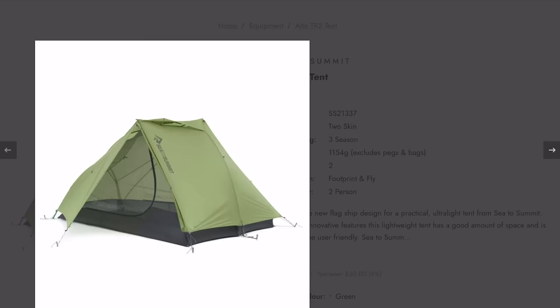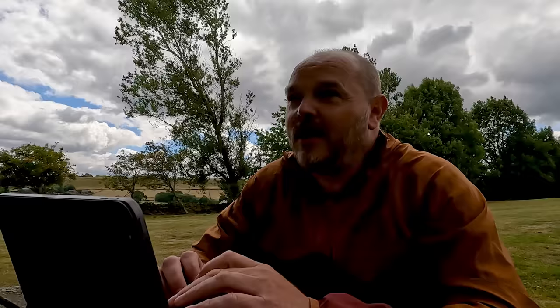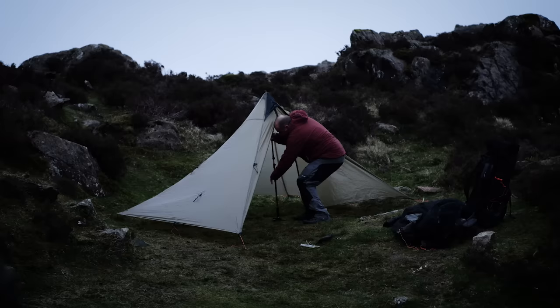In the £300-400 bracket, nothing really caught my eye other than the Seater Summit Alto TR2, which weighs in at 1,154 grams — quite a nice area tent. However, I would choose the MLD Duro Mid, which is what I've already got. It's at the top end of the budget at around £400 and weighs in at 900 grams. I'm really impressed with how much room there is inside — it's a very sturdy shelter. Now that I've got through the teething troubles of pitching it properly, the amount of space inside is phenomenal. For £300-400, that is the tent I would personally buy. It's a bit of a niche one, but a lot of tents at this price point are.